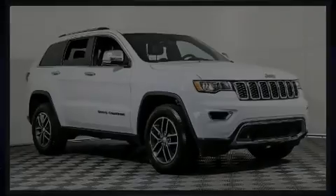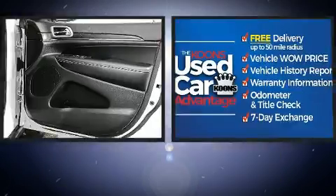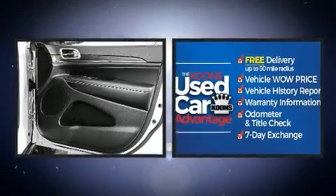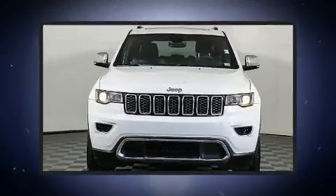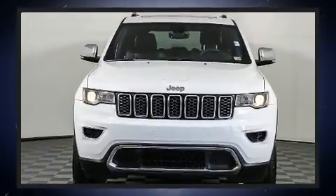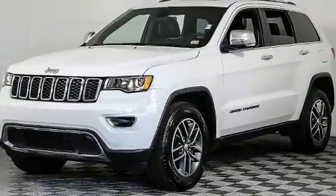Sensibility and practicality define the 2017 Jeep Grand Cherokee. With just over 20,000 miles on the odometer, this four-door sport utility vehicle prioritizes comfort, safety, and convenience. It features an automatic transmission, four-wheel drive, and a refined six-cylinder engine.